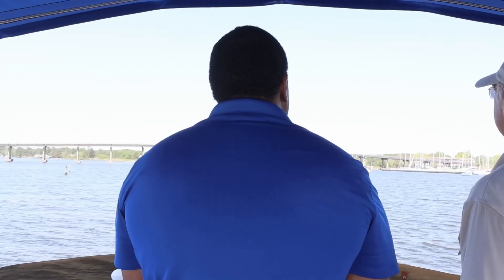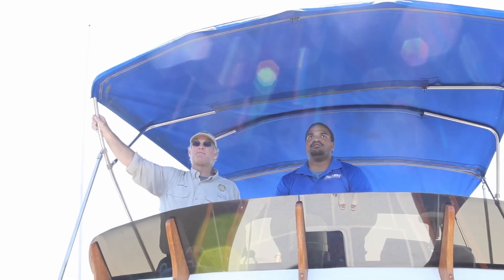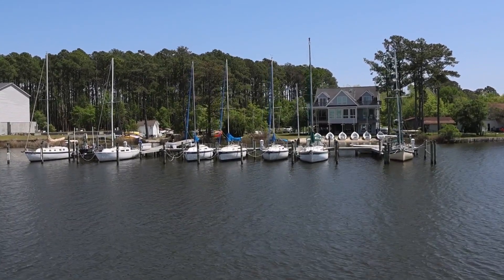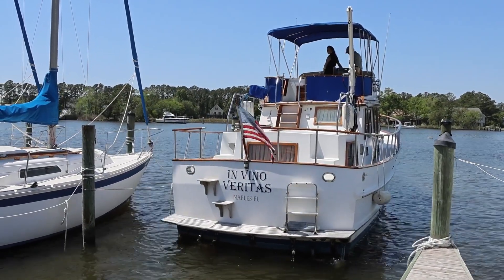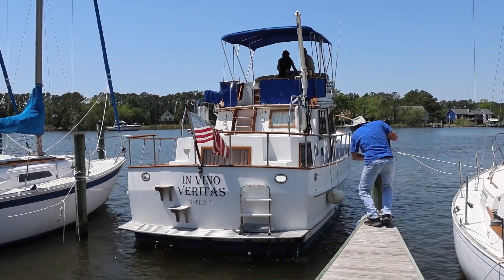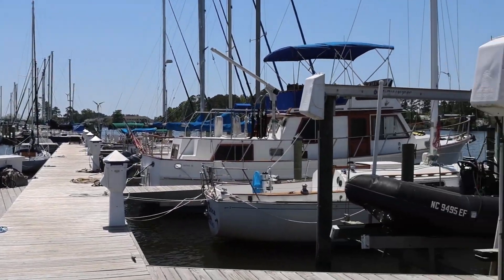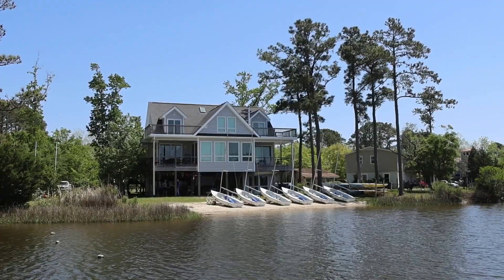I've been around boats for probably 50 years — I grew up sailing with my father, did some racing, attended a local camp, and then started a sailing school in Florida in 1998. We moved here in 2004 and brought it back here. I've been a captain for many years with everything from sailboats to powerboats to trawlers. Oriental is known as the sailing capital of North Carolina — very calm, laid back, super nice people who are always willing to help or give directions.